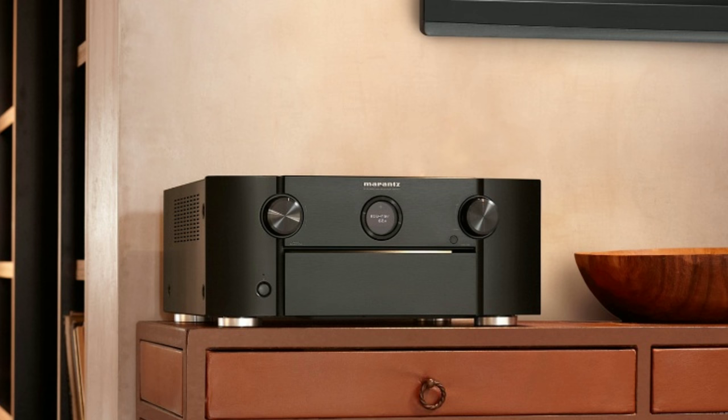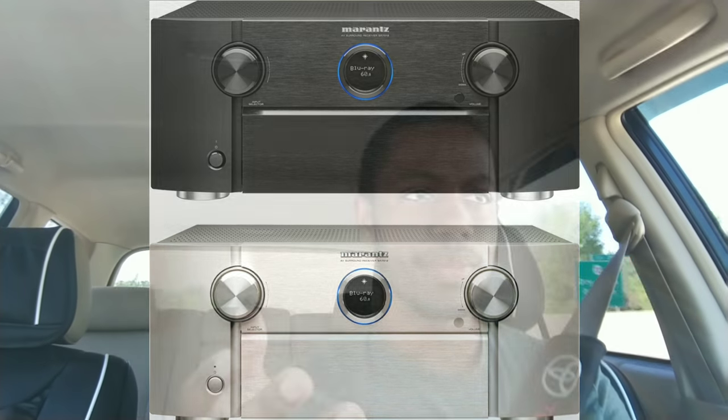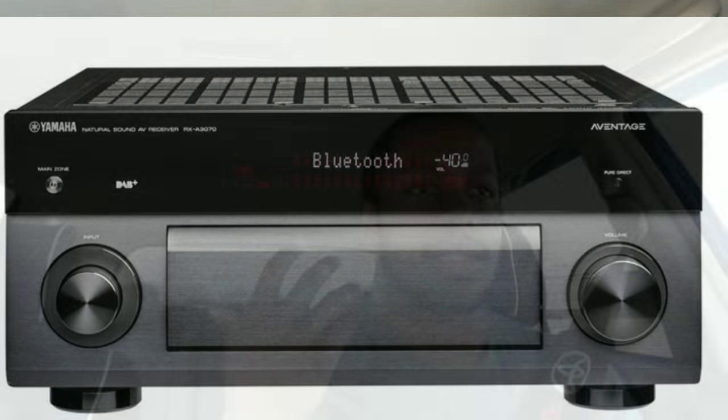The receivers I've narrowed it down to are the Marantz 7012 or 8012, and the Yamaha 3070 or 2070. The reason why I have two of each model is because I think the only two differences between those models is one's 9.2 channels and one's 11.2, but they both give you 11.2 channels of processing. You guys know that I have amps — external amplification — and I run my front speakers off of external amplifiers, so I don't need a full 11.2 channels from the receiver. I'm not going to use them. So it's almost a waste of money to pay $400 or $500 more for those extra two channels I'm not going to use.